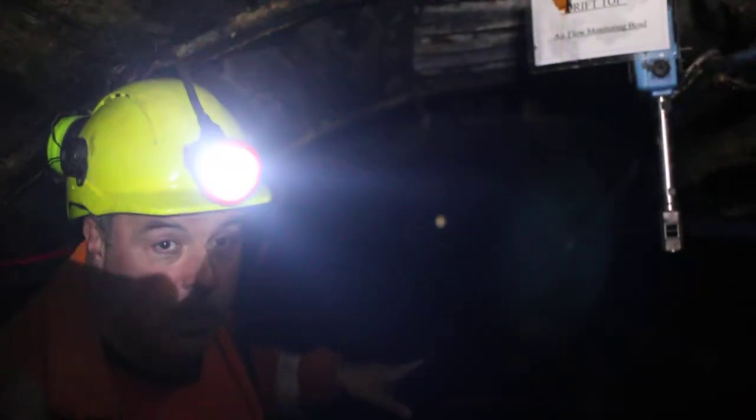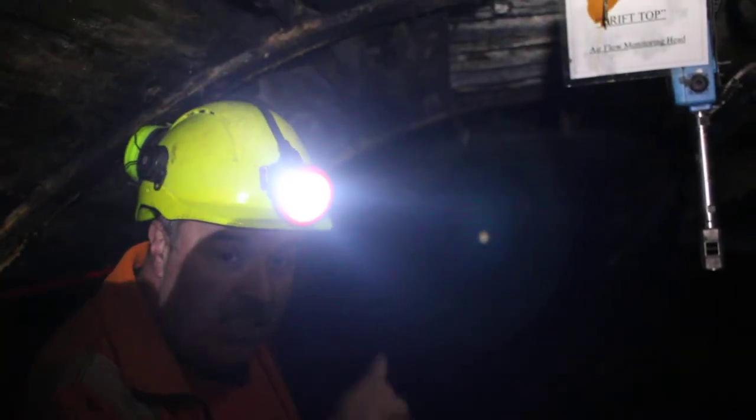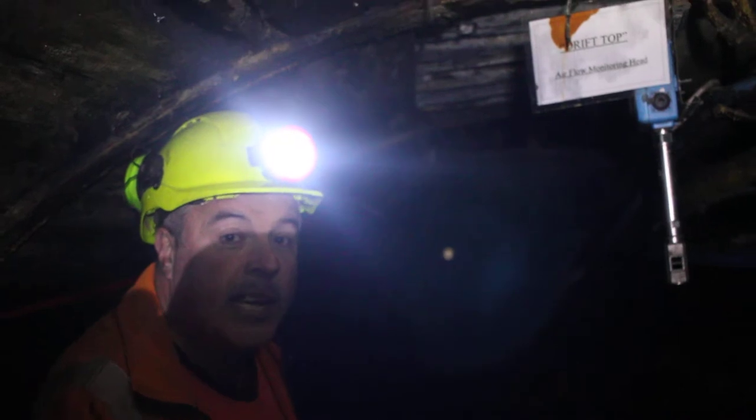When you look at the mine, we're actually stood at the top of a drift. So the light — you can see the light right at the very bottom — that is the bottom of one of three drifts.